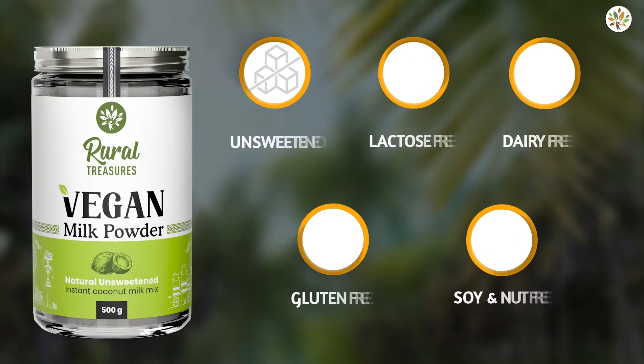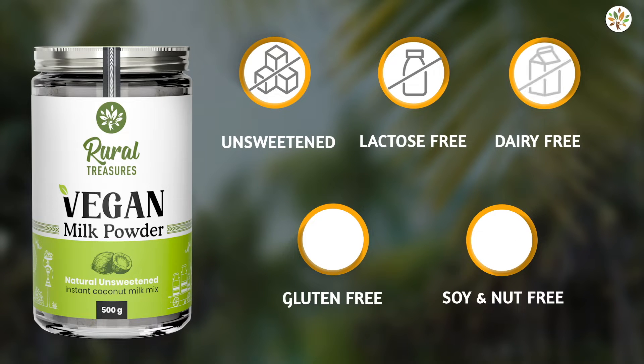This vegan milk powder is unsweetened, lactose-free, dairy-free, gluten-free, soy-free, and nut-free.